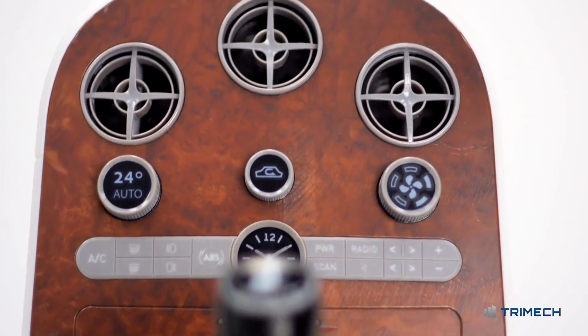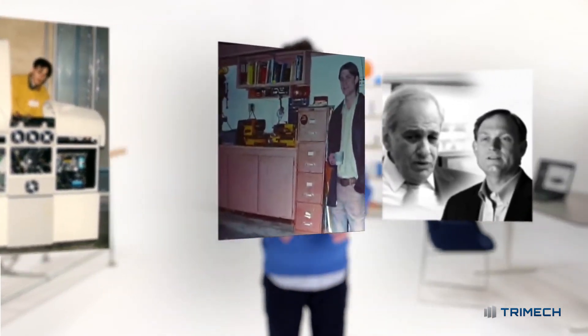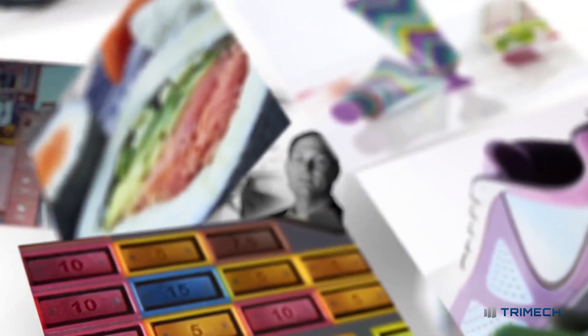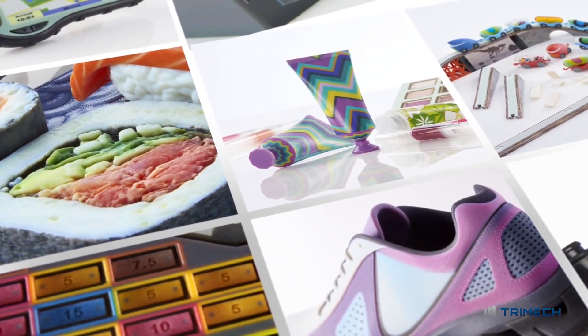Look, Stratasys has stood on the shoulders of its own geniuses to fulfill the promise of 3D printing. With the Stratasys J750 3D printer, Stratasys invents 3D printing again.